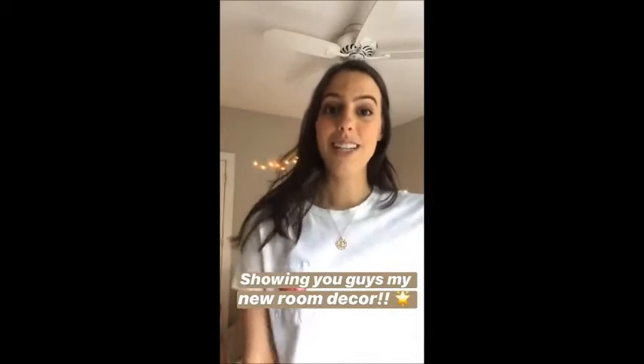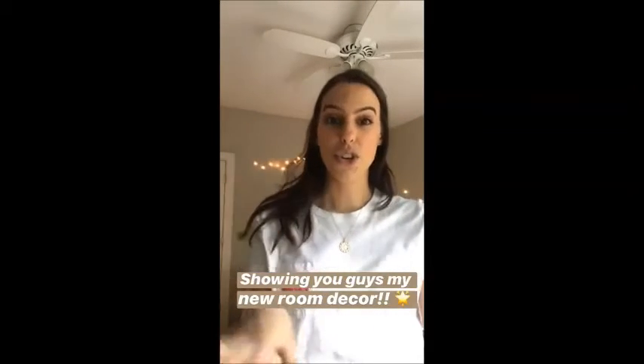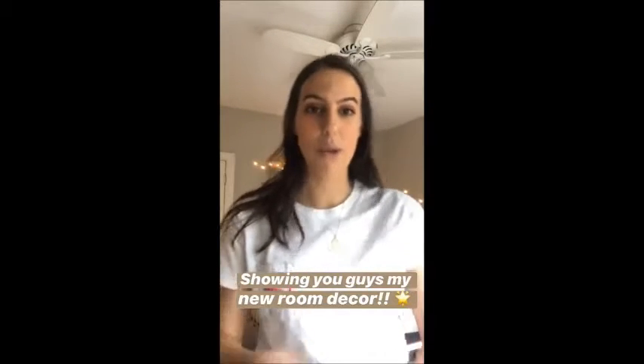Hello fam! So I wanted to do something kind of fun today that I've never done before. I wanted to show you guys some of the new room decor that I got for my room.